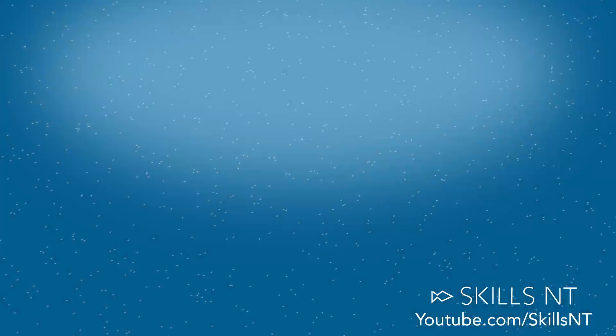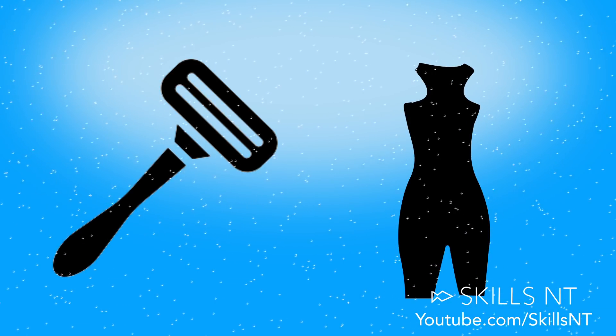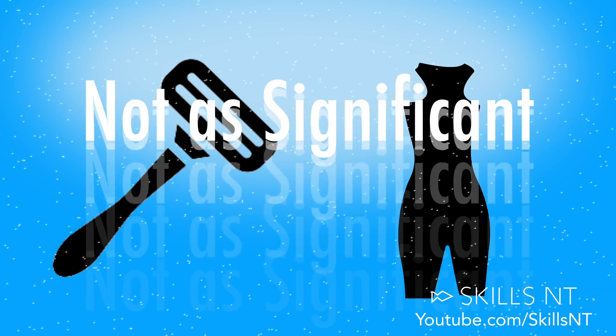You can also do other things like shave your body or wear a fast suit — also good, but not as significant.